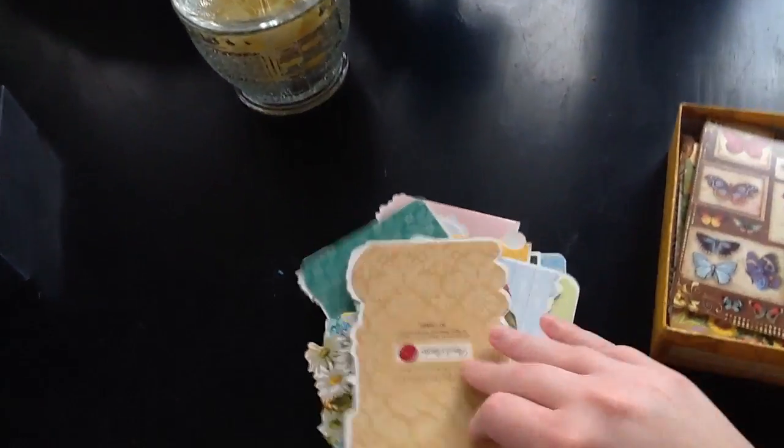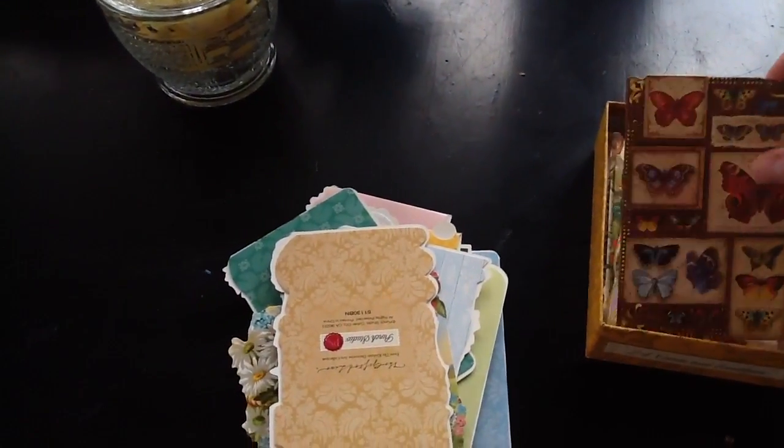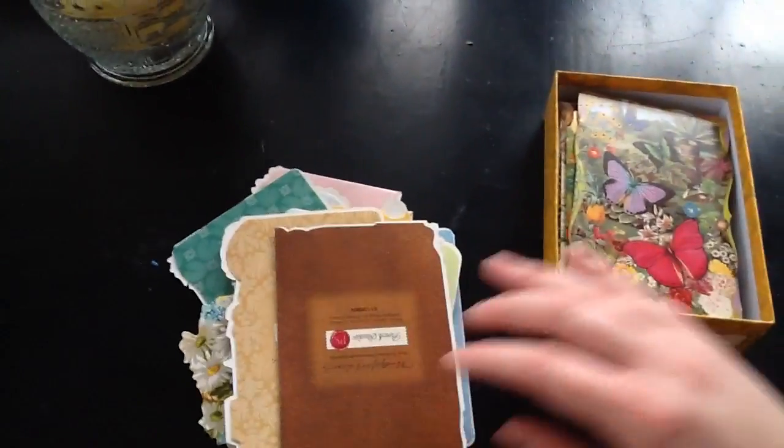I know I flipped some and didn't flip others — that's going to bug me. Butterflies. Lots of butterflies.